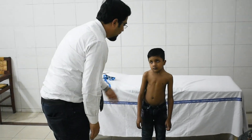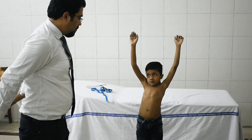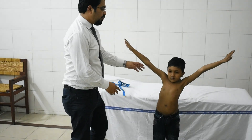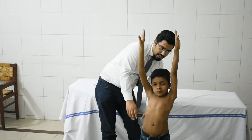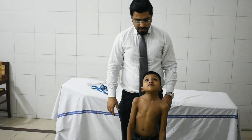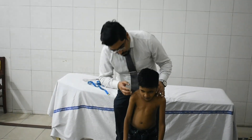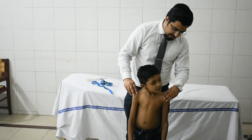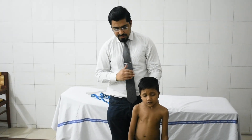On cervical range of motion testing, the patient is asked to look up, take it back, and look up fully. Extension is assessed, followed by right side lateral deviation and left side lateral deviation. The cervical range of motion in extension and right side deviation is noted.